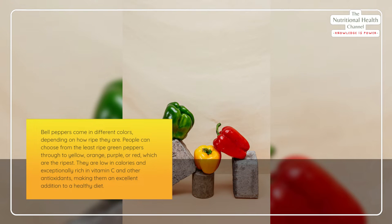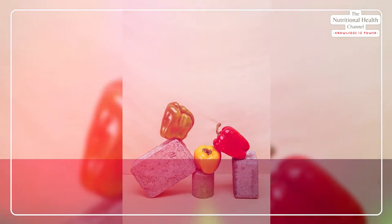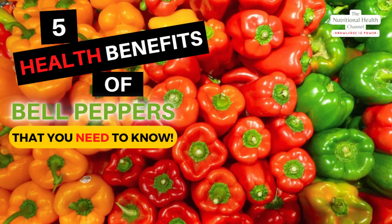Bell peppers come in different colors depending on how ripe they are. People can choose from the least ripe green peppers through to yellow, orange, purple, or red, which are the ripest. They are low in calories and exceptionally rich in vitamin C and other antioxidants, making them an excellent addition to a healthy diet. Five health benefits of bell peppers that you need to know.